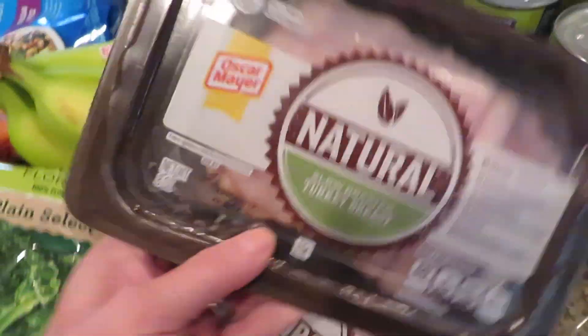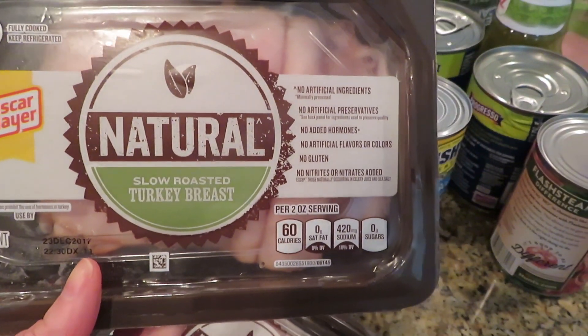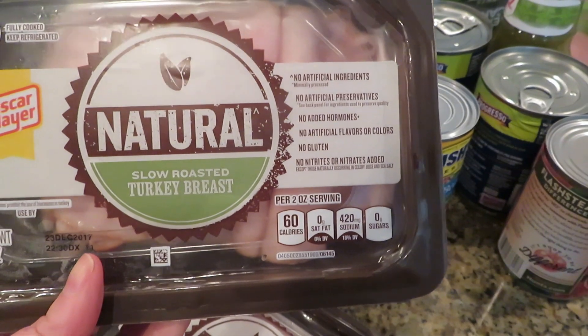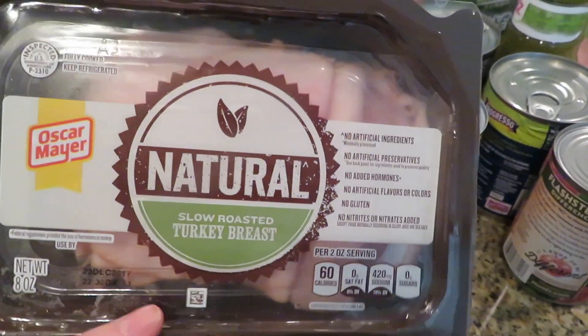Some lunch meat. I've shown this before, but this is the one I like to get because it has no artificial ingredients, no preservatives, no added hormones, no nitrates, no gluten — all that stuff.